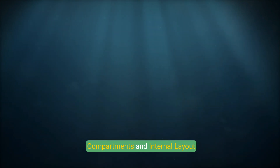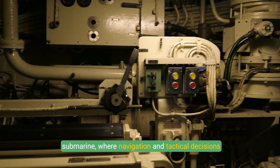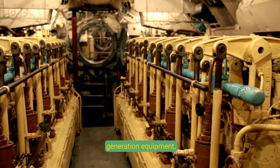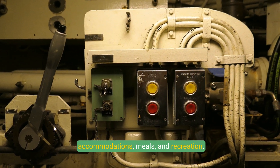Compartments and Internal Layout: The command and control center is the brain of the submarine where navigation and tactical decisions are made. The engine room houses propulsion systems and power generation equipment. Living quarters provide space for crew accommodations, meals, and recreation.